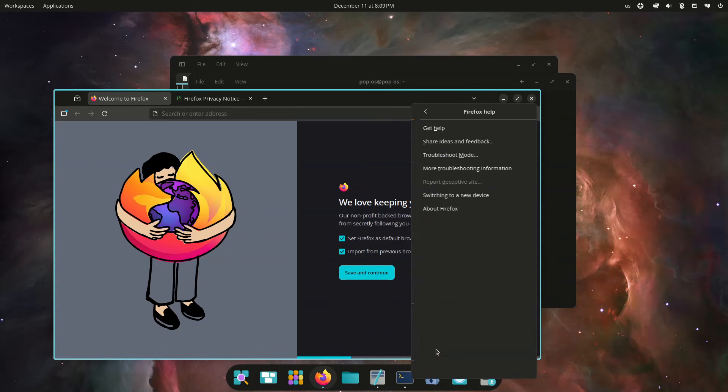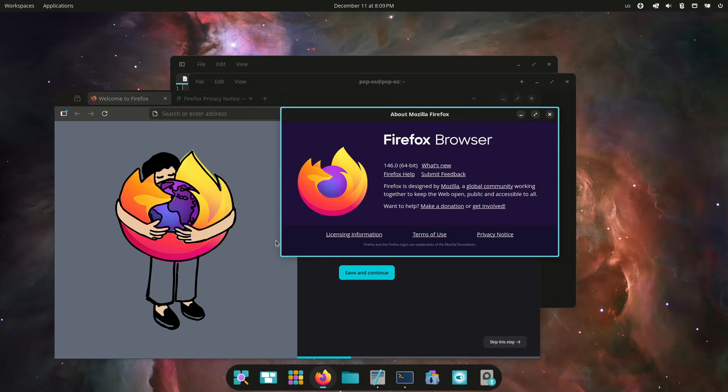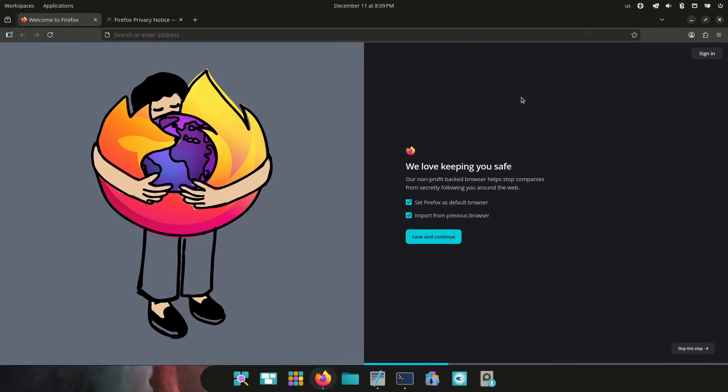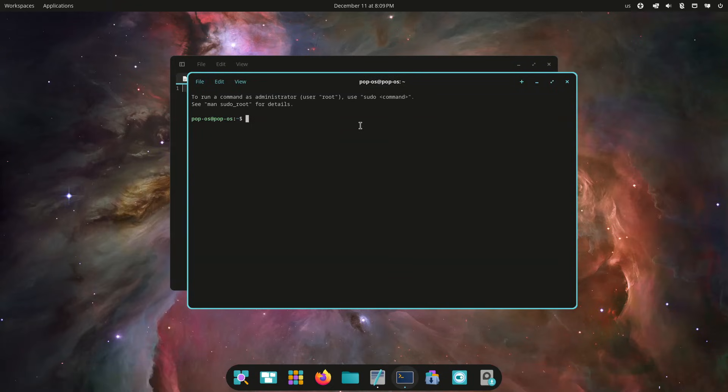For users on Pop!_OS 22.04 LTS, upgrade notifications will begin rolling out in January 2026. Those wishing to upgrade immediately can do so via the pop-upgrade release-upgrade command after backing up their data. For more information, see the announcement.